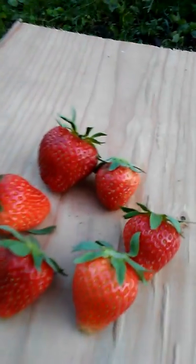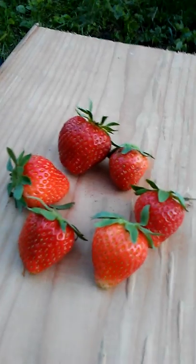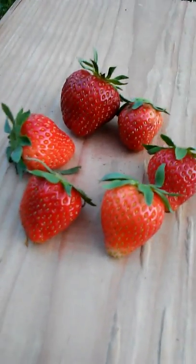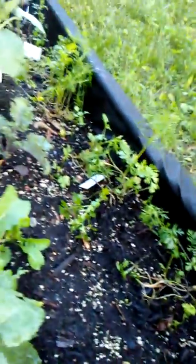Hi guys, it's Hope from Seedaholic Gardens, and I'm sitting here by the big bed. Guess what — camera guy walks up to me and brings me these. Aren't those just splendid? I just wanted to show you the advance on the growth since we planted the big bed. This was the one in tour number three.